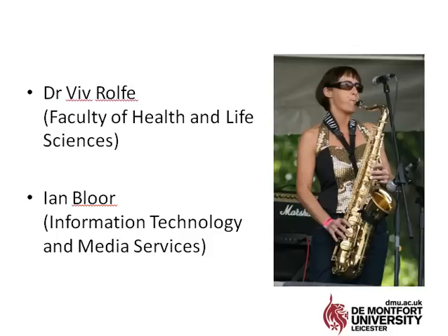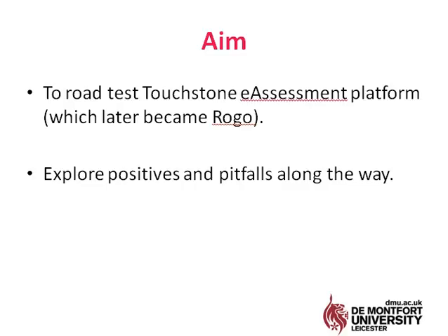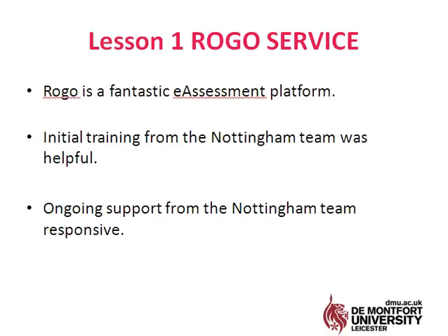I worked alongside Ian Bloor, who's in our central information technology media services division. We wanted to road test this assessment platform, Touchstone, which later became ROGO, and explore the pitfalls and positives along the way.